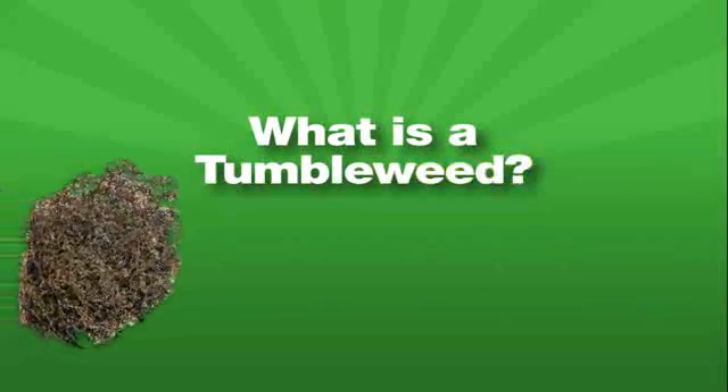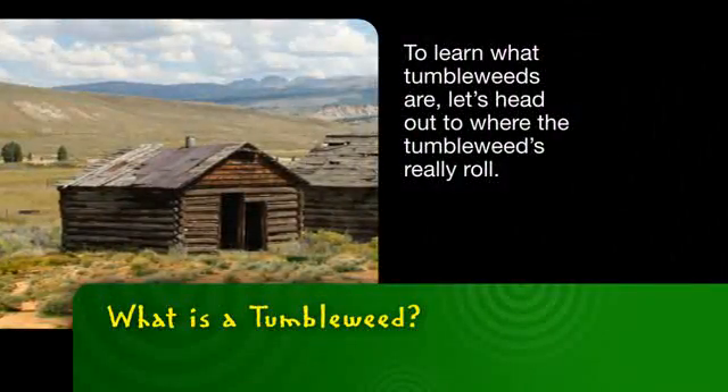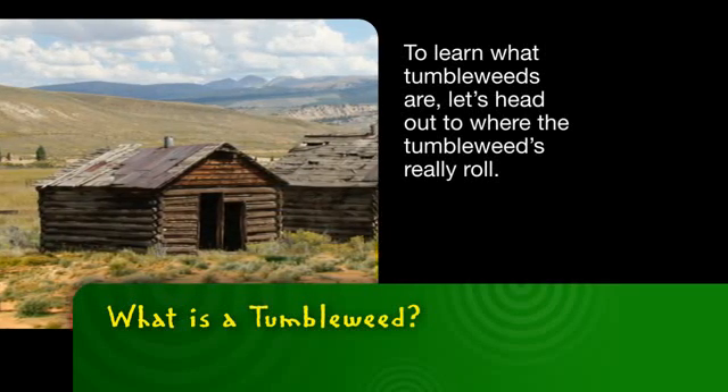Did you ever wonder what tumbleweeds are? Let's make sense of it with science. To learn what tumbleweeds are, let's head out to where the tumbleweeds really roll.